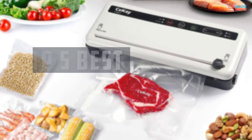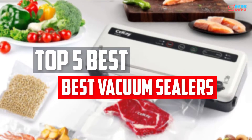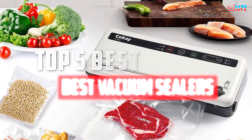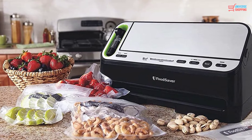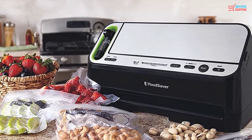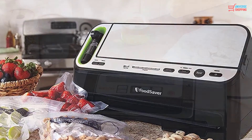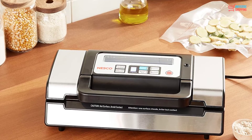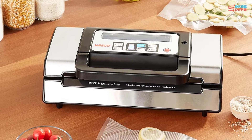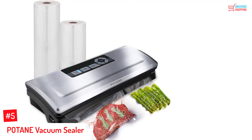In this video, we will look at the top 5 best vacuum sealers available on the market today. We made this list based on our personal opinion, hours of research, and customer reviews. We've considered their quality, durability, features, and more. If you want more information and updated pricing on the products mentioned, check the links in the description box below. So, let's dive into the video. Number 5.